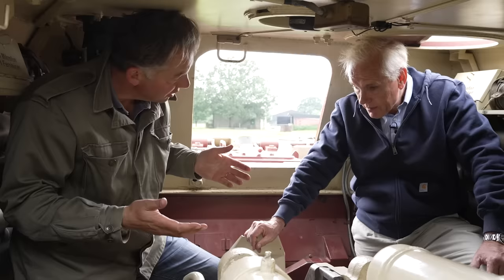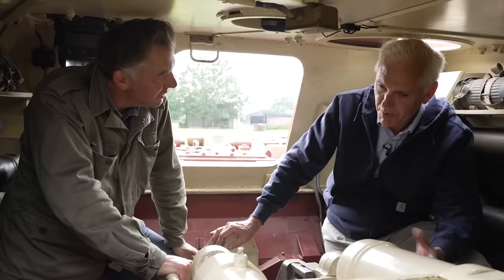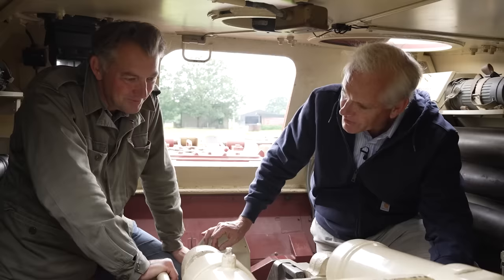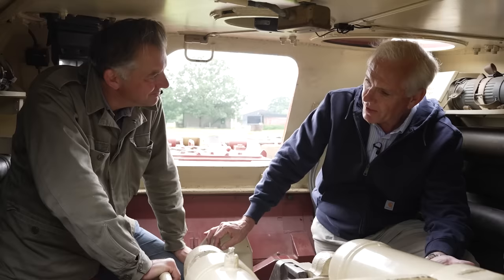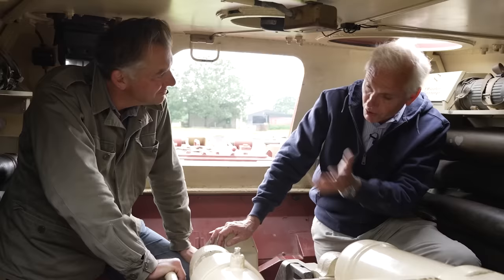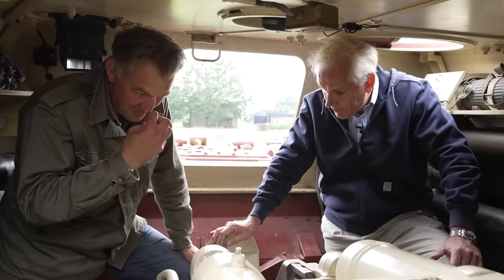There are documents produced in the war showing do's and don'ts issued to all Jagdpanther crews. This is a defensive weapon — do not go off on your own, operate at company strength, report only to division command. This was not supposed to be used individually, not even in troop size groups of six. But again, in the urgency of war, especially from July 1944 into 1945, they simply didn't have that luxury.